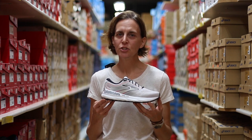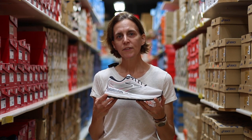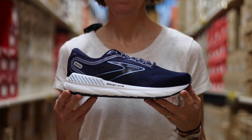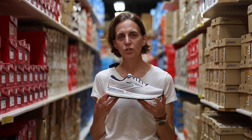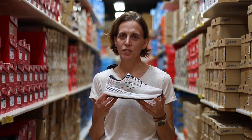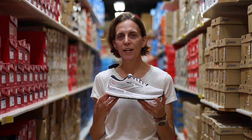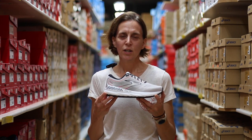Brooks made some bigger changes in the midsole of these two shoes. Previously, they used their DNA Loft 2 foam, and in this version of the Beast and the Ariel, they used their DNA Loft 3 foam. This is their nitrogen-infused foam, and if you've ever tried on the Glycerin or the Glycerin GTS, you've also seen that foam there as well. It's a little bit more bouncy and energetic, gives a great toe-off feel and a secure, comfortable fit.